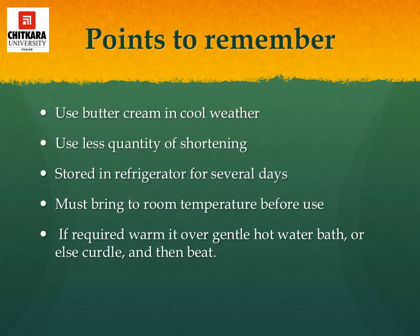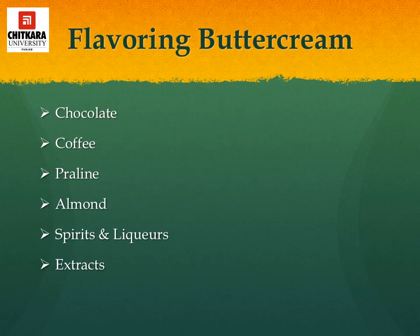Some important points to remember while preparing buttercream icing: use it in cool weather; use less quantity of shortening. Buttercream icing can be stored in the refrigerator for several days. Bring it to room temperature before use, and if required, warm it over a gentle hot water bath. Various flavorings that can be added to buttercream include chocolate, coffee, praline, almond, spirits and liqueurs, and extracts.